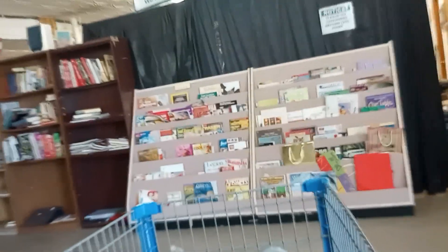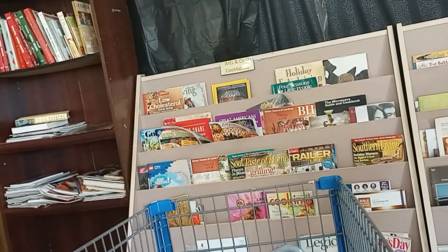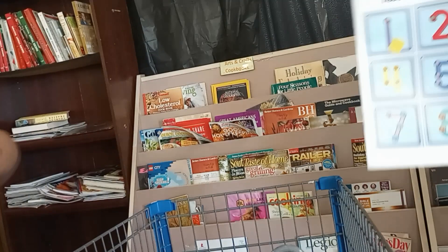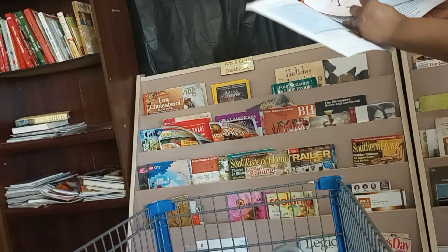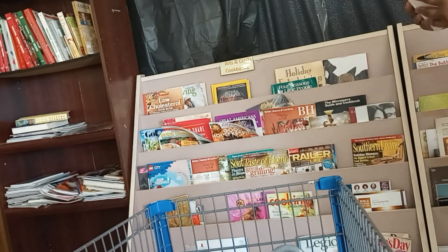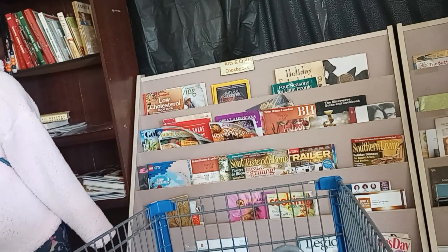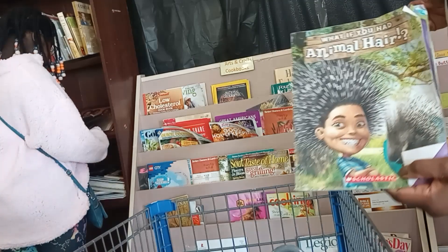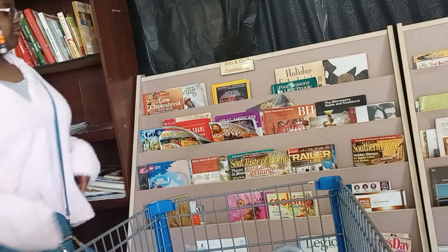They do have a lot of books in here. Last time I came there were a lot of different kids books — like right here. Let's keep moving over here where the actual curriculum books are.